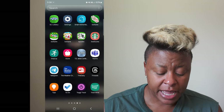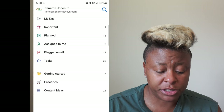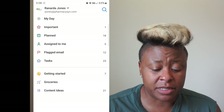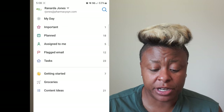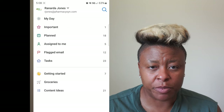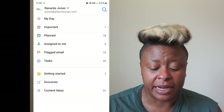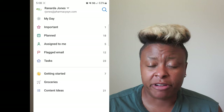So real briefly, this is just on my phone. What you do is you find the app and it's called ToDo. Once you get there, the home screen has different things. This is my work account — it has my rjones at pharmaciesend.com. And then it'll have My Day, anything that's important, what you have planned, assigned to me, flagged email, tasks, and then you can create your own list.